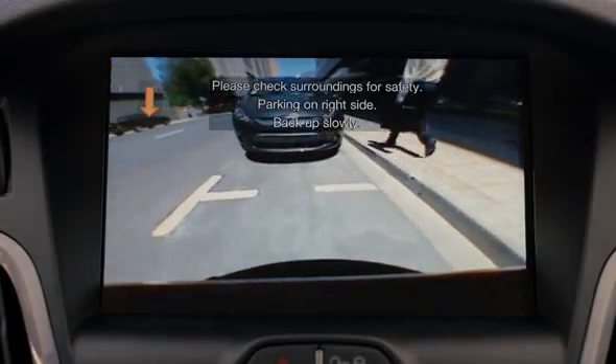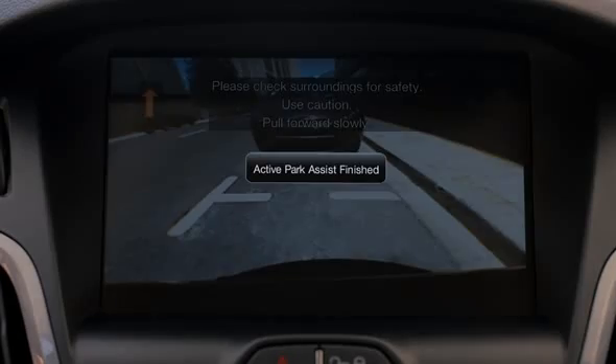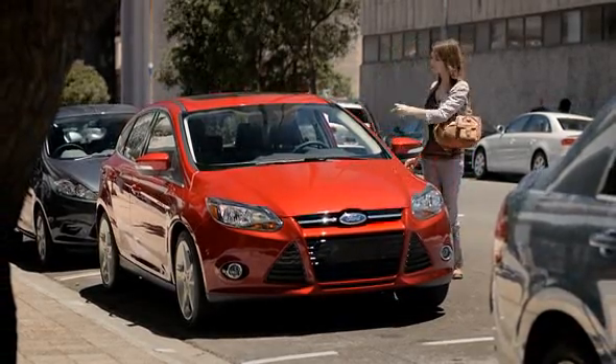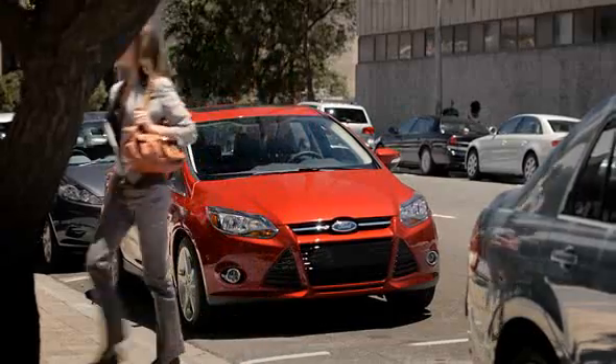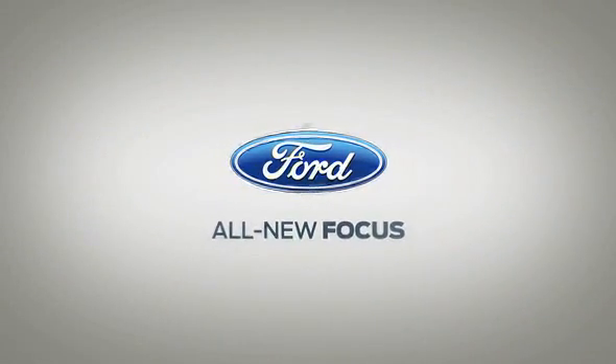It might be hard to believe a car can virtually park itself — until you remove your hands from the steering wheel and see it virtually park itself. Hands-free, stress-free technology. The all-new Ford Focus.